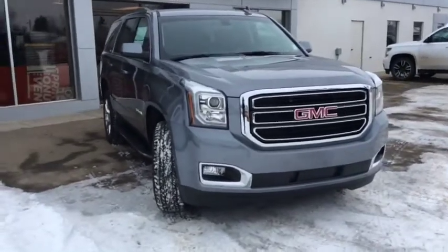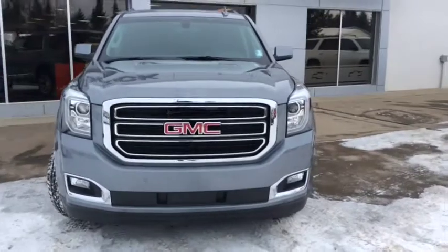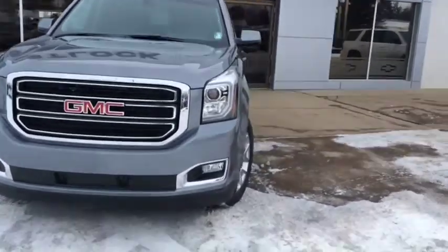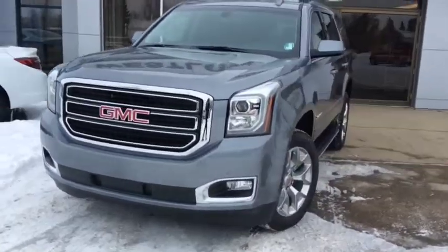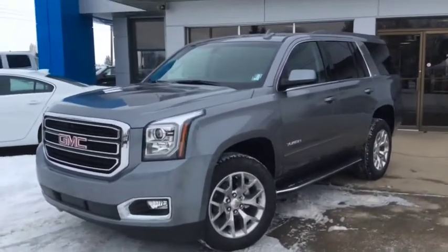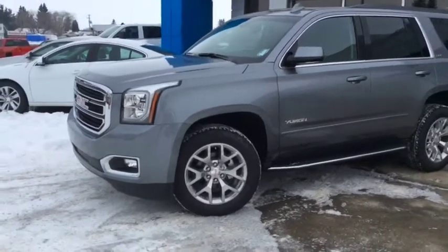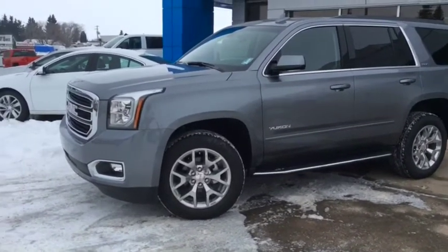Once again, this is stock number 18T130 — a full-size, eight-passenger 2018 GMC Yukon SLE, finished in satin steel metallic and powered by the Ecotec3 5.3-litre V8 engine. If this is your next family vehicle, come on down and see our friendly and knowledgeable sales associates.